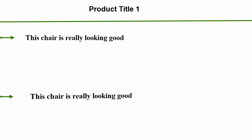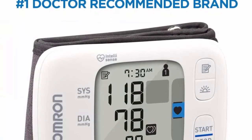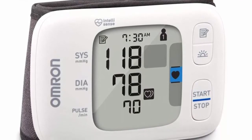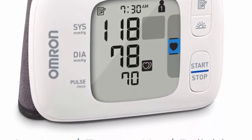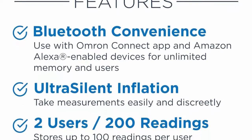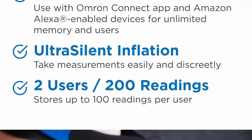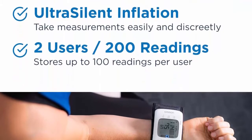Number 1: the OMRON Gold blood pressure monitor — a portable wireless wrist monitor with digital Bluetooth capability that stores up to 200 readings for two users (100 each). OMRON is the number one recommended home blood pressure monitor brand by doctors and pharmacists, and the number one selling home blood pressure monitor manufacturer for over 40 years. The high morning average indicator is unique to the Gold and Platinum monitors.